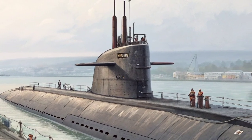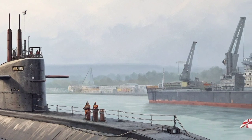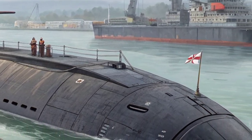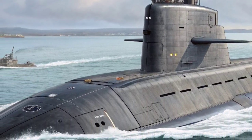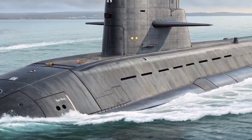The construction of each Astute Class submarine is a monumental engineering achievement, involving millions of individual components and state-of-the-art manufacturing techniques. The pressure hull is constructed from high-strength steel, capable of withstanding the immense pressures of deep-sea operations. Advanced computer-aided design and modular construction methods allow for precise assembly, while rigorous testing ensures safety and reliability under extreme conditions.